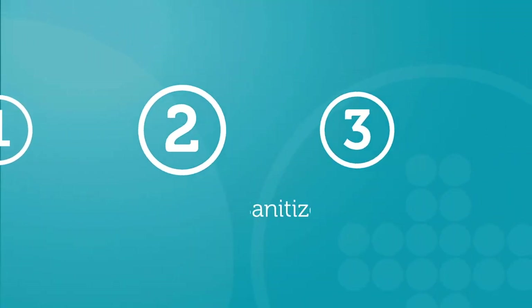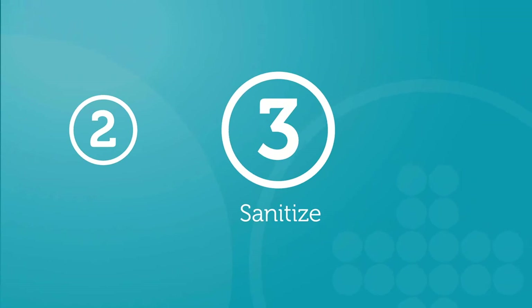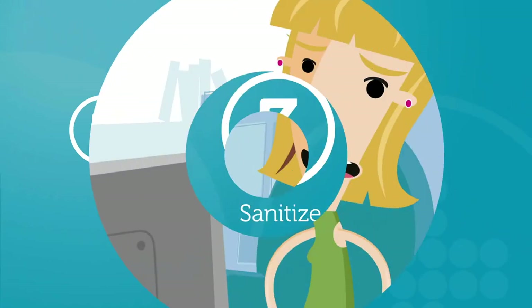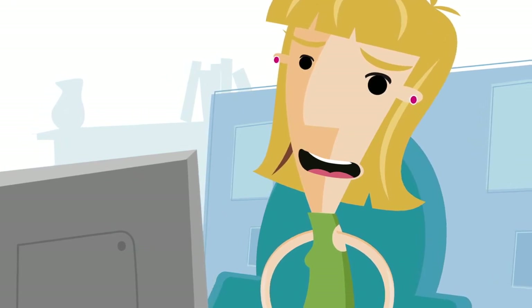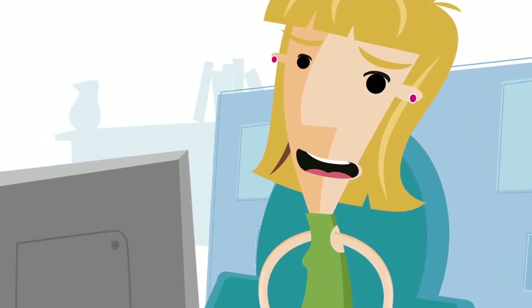Sanitizing is the last step in the germ-fighting hygienify routine, and makes the other steps a lot more effective. Let's check in with Marie, a heck of an accountant and a bug about sanitizing every area with which she comes into contact.